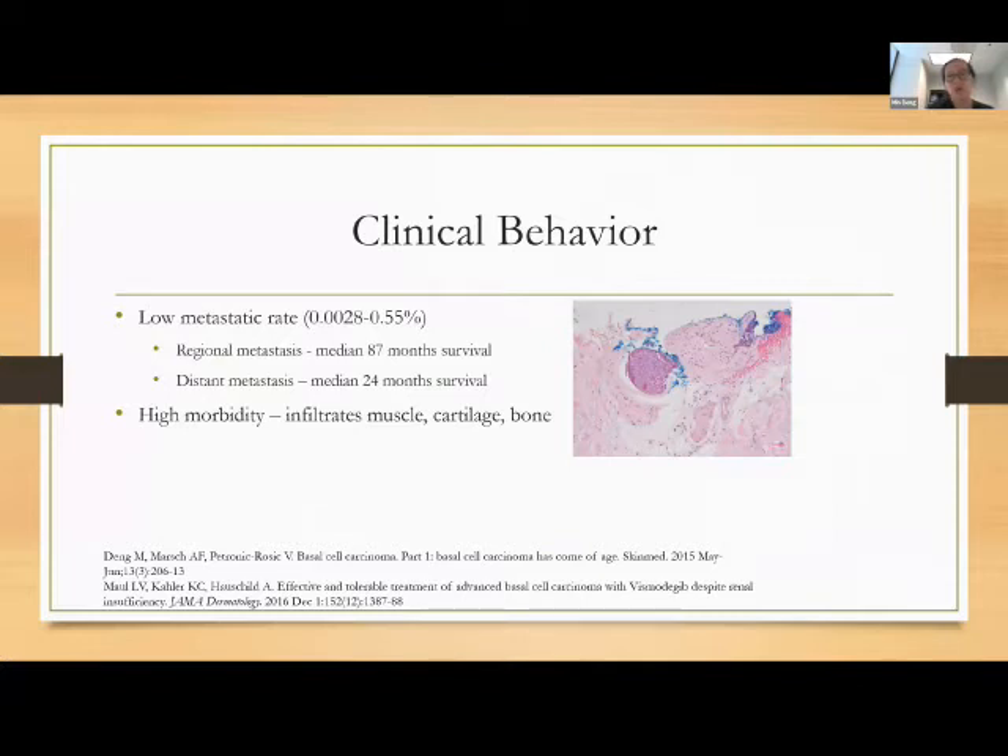A lot of people say basal cell isn't really that dangerous — and it's true, it has an overall very low metastatic rate of about 0.003%. However, metastasis does occur. Based on historical data prior to targeted therapies, regional metastasis carries a median 87-month survival, and distant metastasis to lungs or bones carries about a 24-month survival — a very poor prognosis. Even without metastasis, it has very high morbidity because it infiltrates anything in its path: muscle, cartilage, or bone.